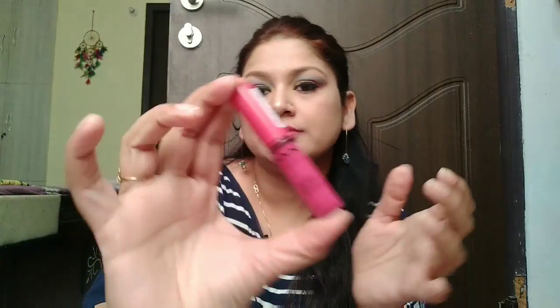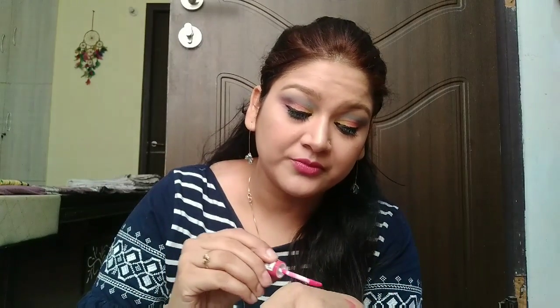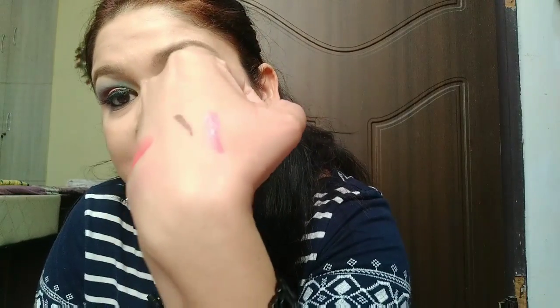Next I have the NYX Professional Butter Gloss in the shade Strawberry Cheesecake — this is actually what I have on my lips right now. It's a really good pinkish berry color. It's a gloss and I am very much into glosses these days.